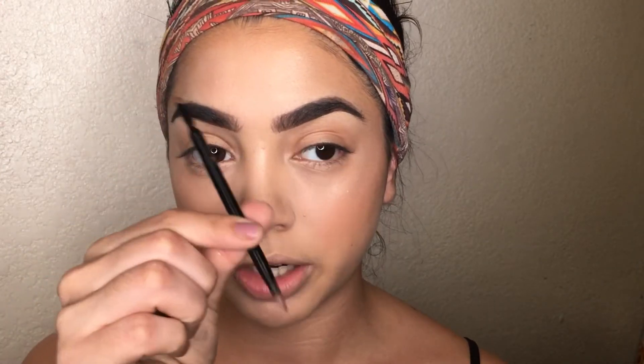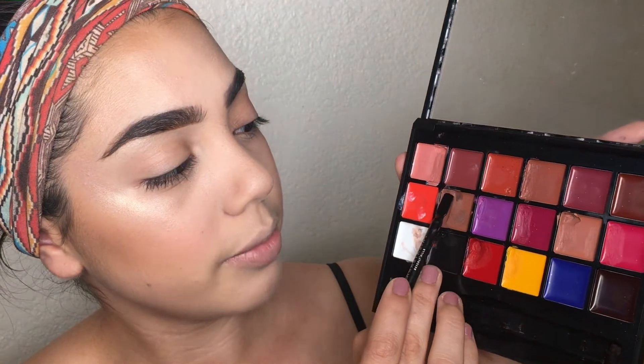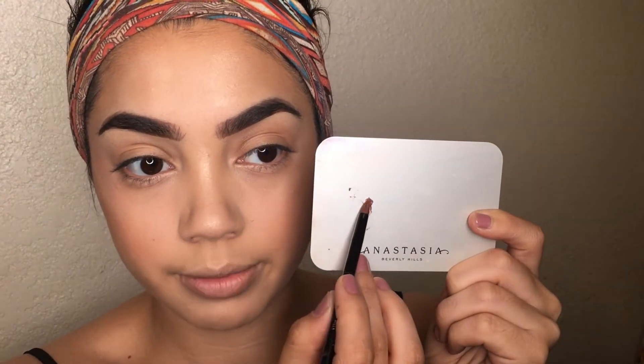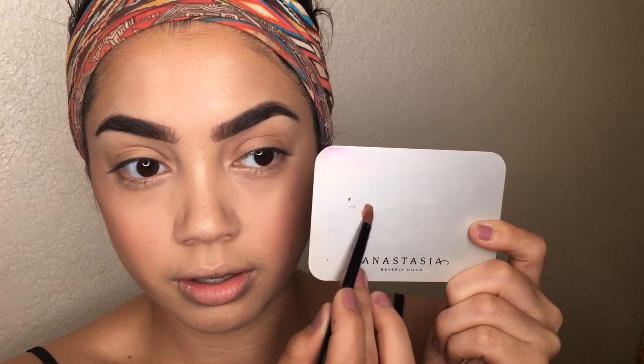I use the brush that comes with the palette, scrape a little bit of my chosen brown color onto the spatula, then transfer it to the lip pencil brush included in the palette — it's very convenient that everything comes together.